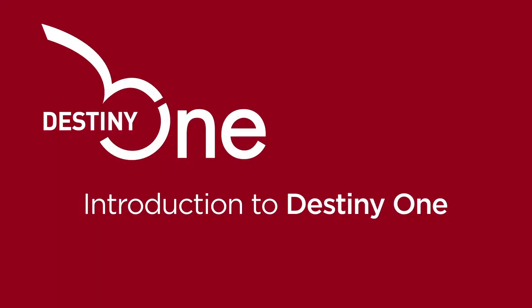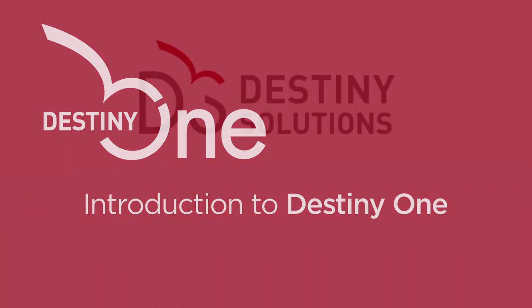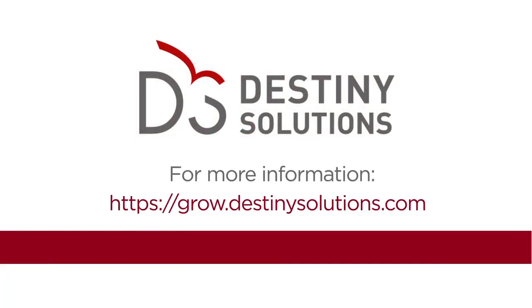Thank you for watching this DestinyOne training video. To find out more, visit the Grow community site at grow.destinysolutions.com.